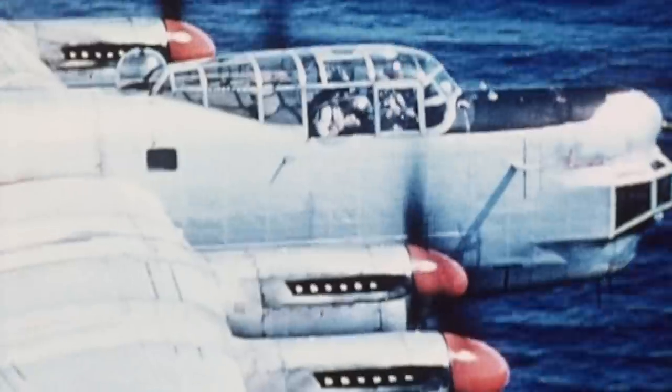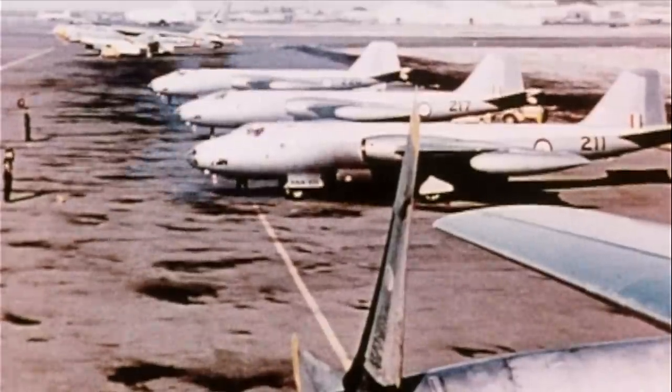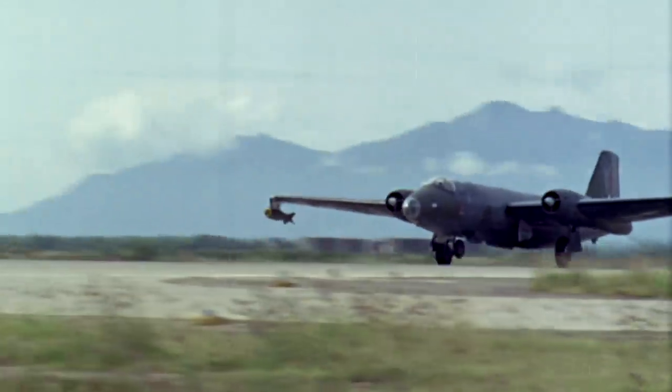The piston-engined Avro Lincoln entered service in 1946, but just two years later the RAAF sought a jet-powered replacement. The high-altitude Canberra bomber went on to serve Australia for 30 years.